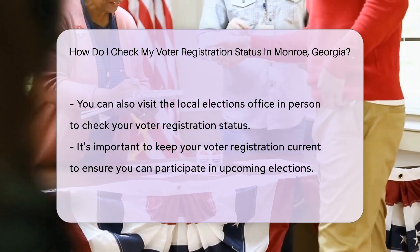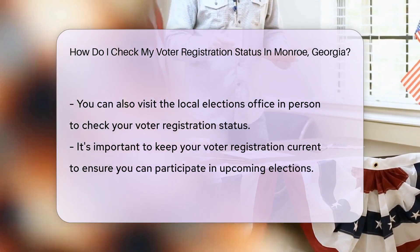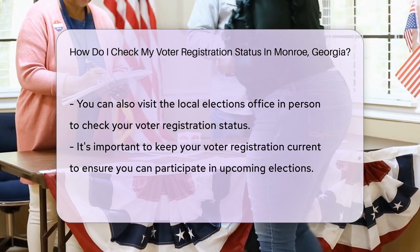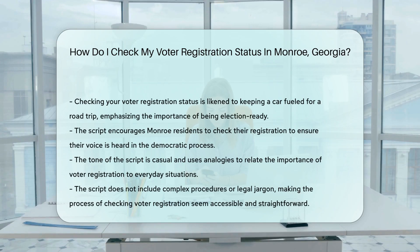If online isn't your style, you can also make a quick call. Dial up your local county elections office for the 411 on your voter status. In case you're a fan of face-to-face, pay a visit to your local elections office. They'll greet you with the info you need, maybe even with a smile.